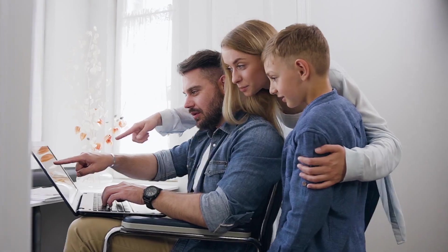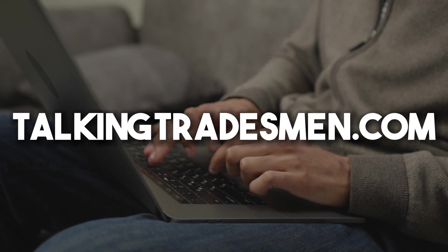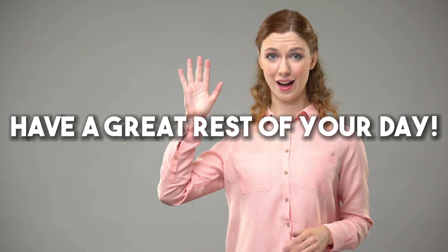Thanks for watching the video. If you like this content, be sure to leave a like and subscribe. Please check out TalkingTradesman.com for more trade talk. Have a great rest of your day.